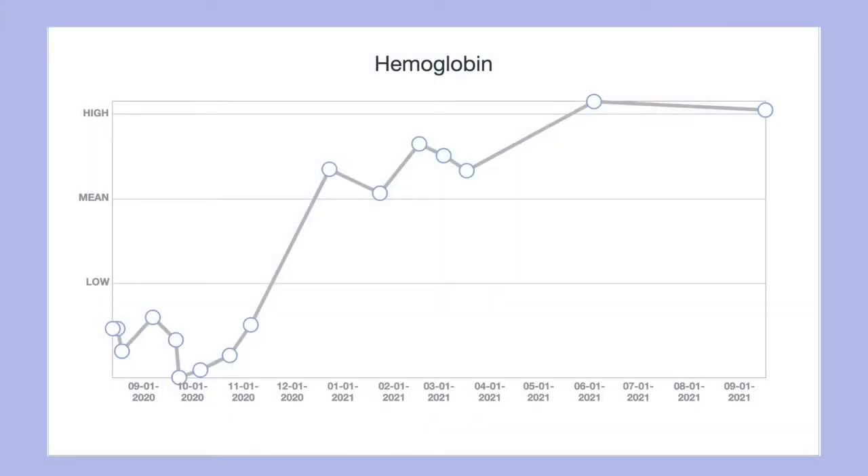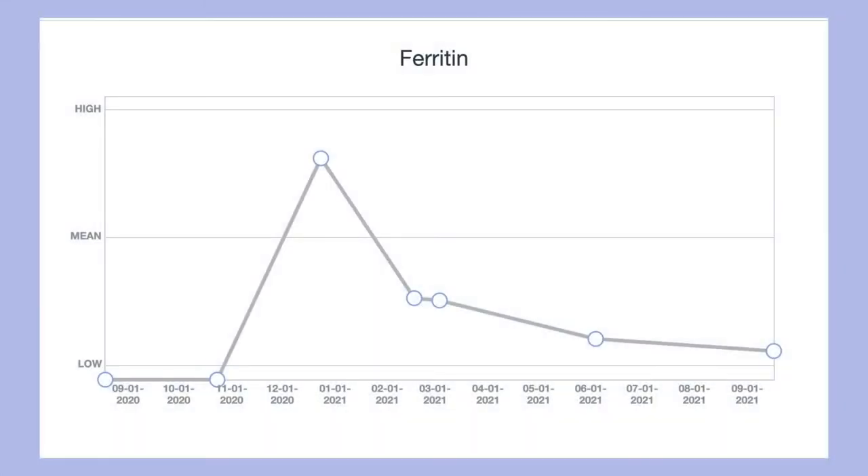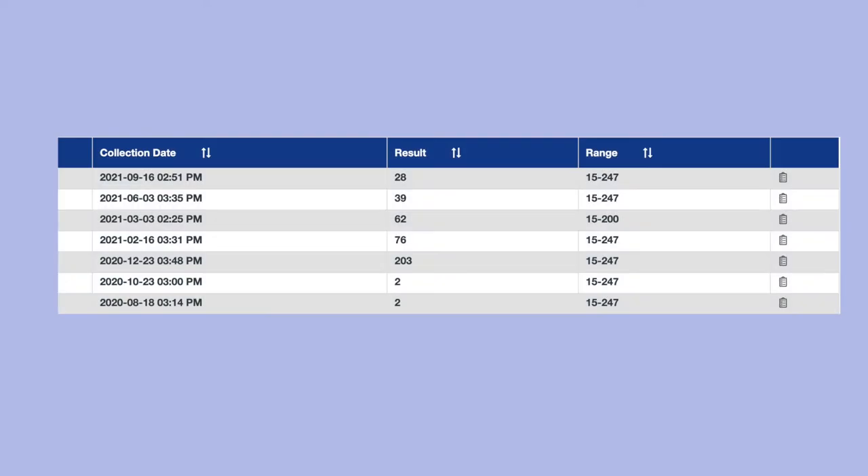Here are my blood test results. Hemoglobin has steadily increased since I had my infusions last year in November, and up until now with just having the Feramax supplement. I started off at 103 hemoglobin and it has increased up to 156. Ferritin unfortunately has been steadily decreasing — I started off at 2 ferritin, then after my infusion it went up, but after taking Feramax it has gone down again, so I've started thinking about changing my iron supplement.